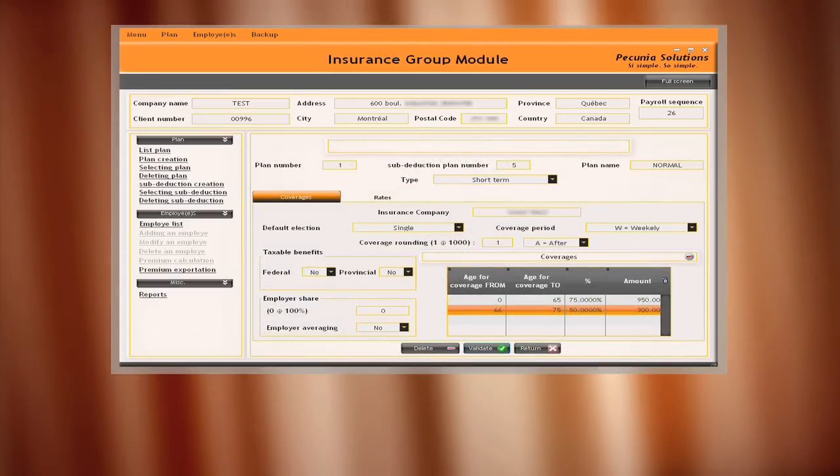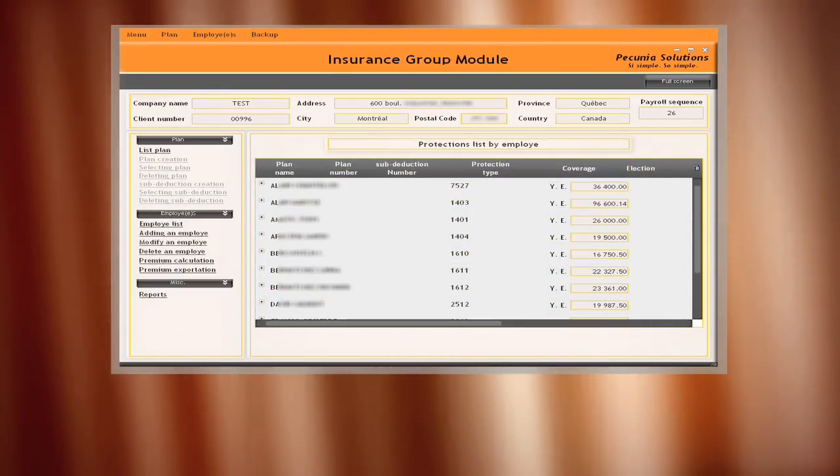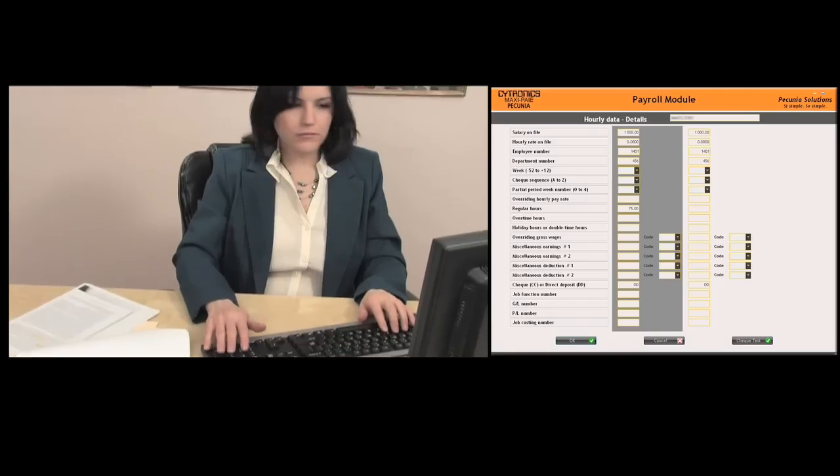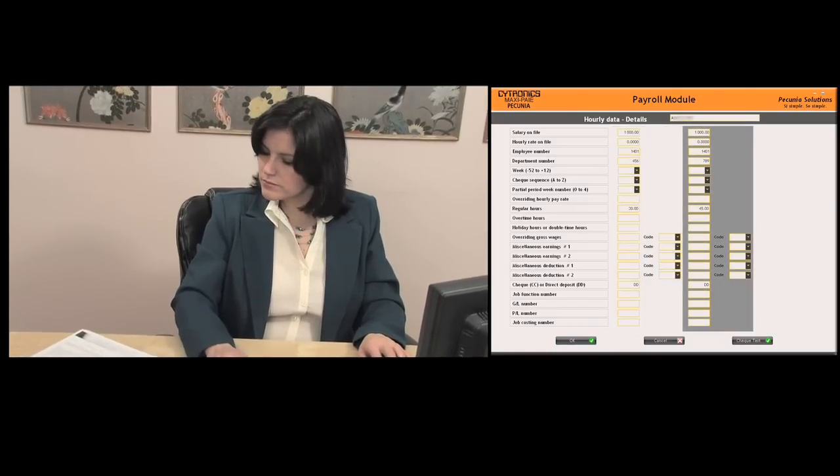In addition, it is able to respond automatically to employee changes. The system allows me to distribute an employee's pay to multiple departments in order to have an accurate GL distribution.